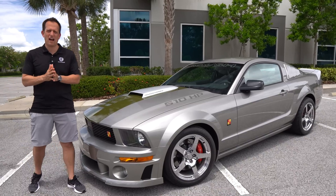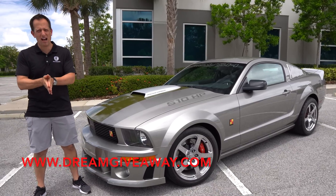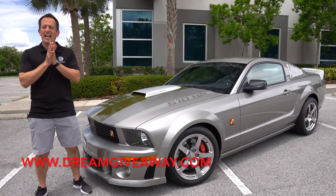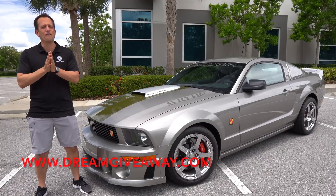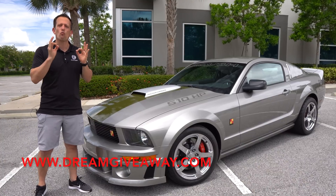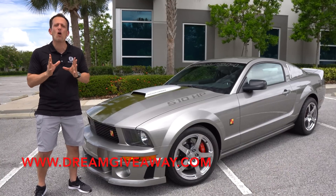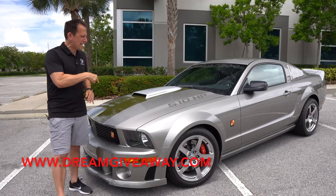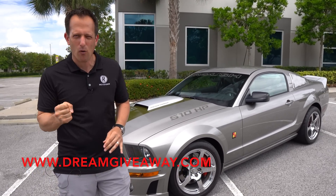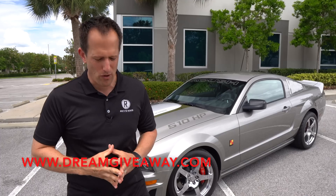Hey guys, what's up? It's Joe Rady from Rady's Rides. I'm back here at Dream Giveaway Garage, and guess what? I have a special Mustang that you're just not going to find very often. It's this car right here. It's a 2008 Roush Mustang, a P51A. But before we get into this supercharged, maxed-out horsepower Mustang, let's talk about what's going on here.